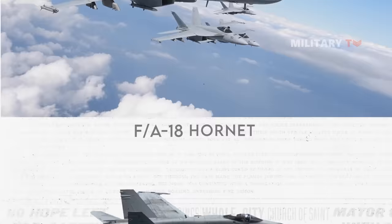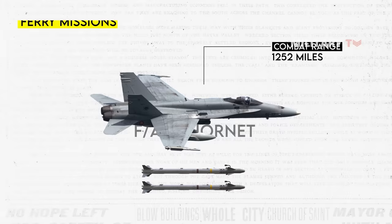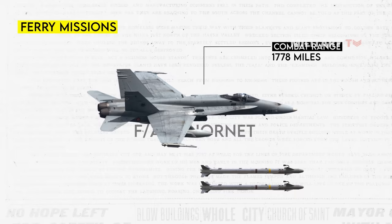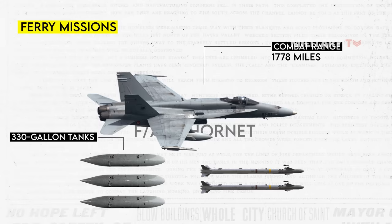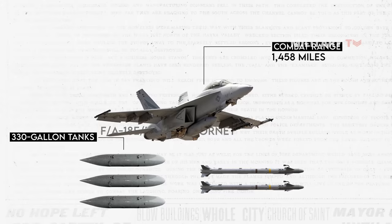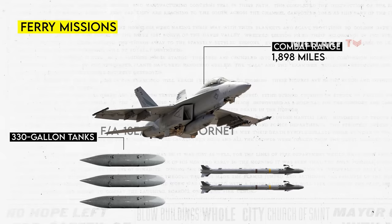The Hornet exhibits a combat range of 1,252 miles when equipped with minimal external stores, specifically two AIM-9 missiles. When utilized for ferry missions, the Hornet can cover a distance of up to 1,546 nautical miles, or approximately 1,778 miles, utilizing two AIM-9 missiles and three 330-gallon tanks. In contrast, the Super Hornet boasts a combat range of 1,458 miles, surpassing the Hornet's performance. For ferry missions, the Super Hornet can cover 1,898 miles, achieved with two AIM-9 missiles and three 480-gallon tanks.